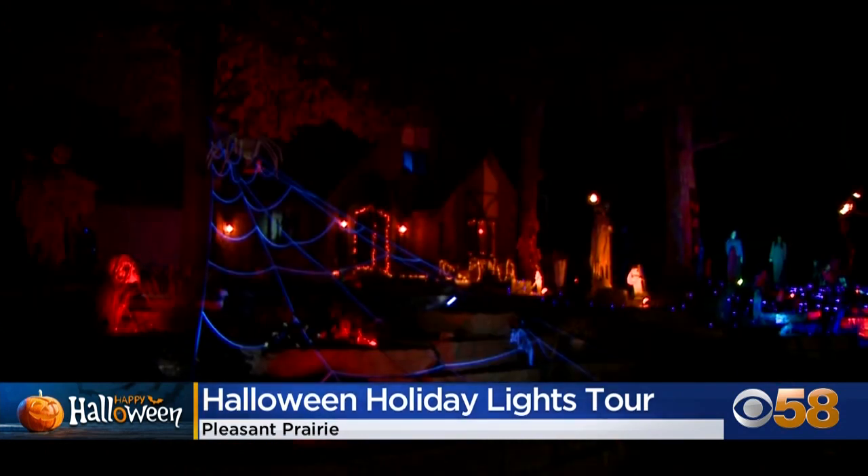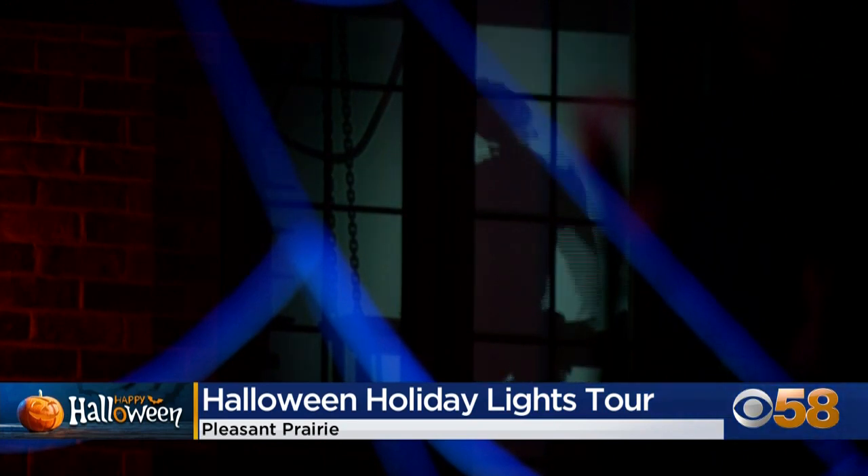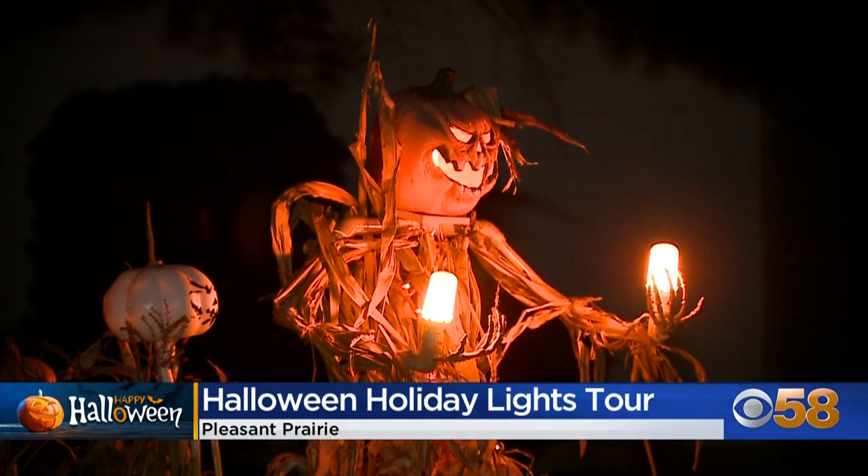There's a house with a Hocus Pocus theme for movie lovers. And we have a whole house that's dedicated to Stranger Things — it's epic. And if you're looking for something a little creepier, you'll find that, too.